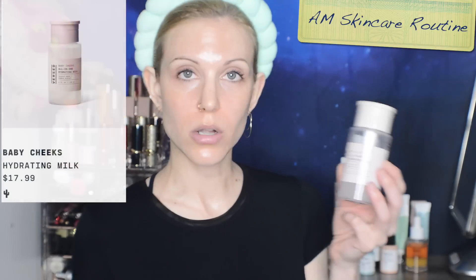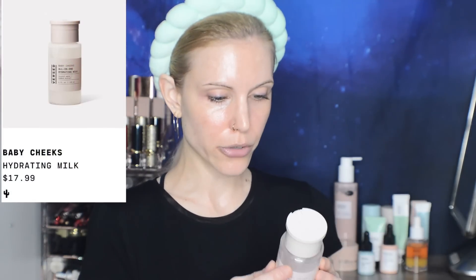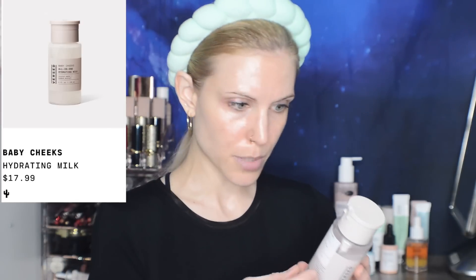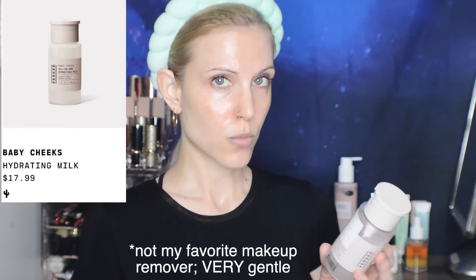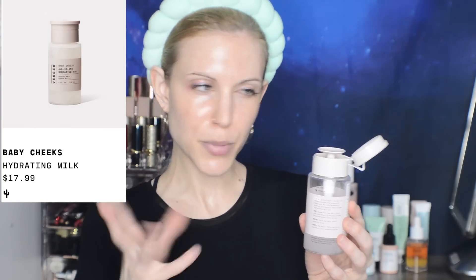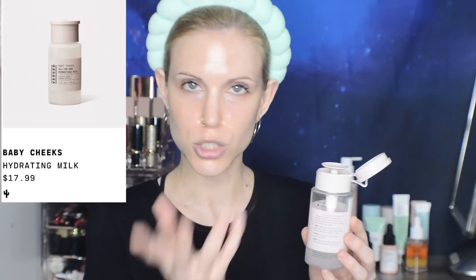Let me take you through my AM skincare routine. I purchased the Baby Cheeks all-in-one hydrating milk, which they advertise as a toner but also as a do-it-all toner, cleanser, and makeup remover that leaves skin velvety soft. That was very intriguing to me as somebody who typically doesn't always wash my face in the mornings. One of the ways they advertise using this is post-workout — so it sounded to me like it may be a very gentle micellar water, and I do think that's true.